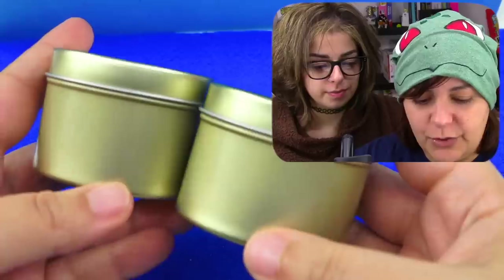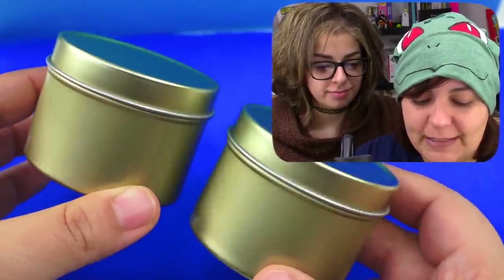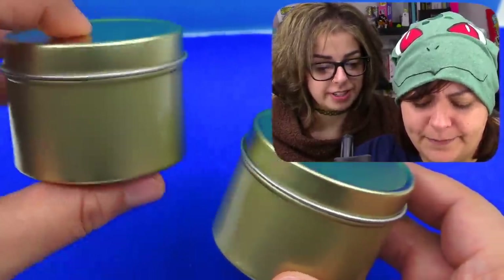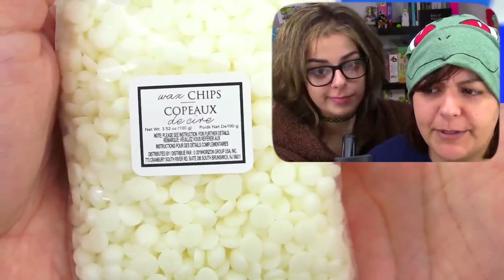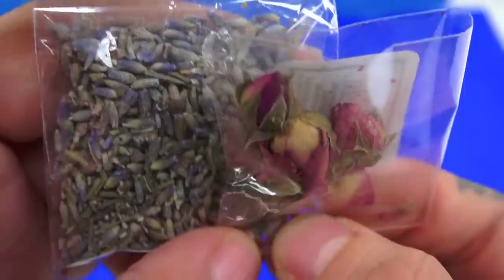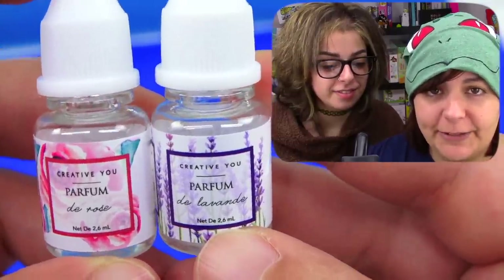Here's what we get inside: two tin cans for the candle. These are $15, which means each one is $7.50. For a candle this big — this small — it's pretty expensive. We get wax chips, but I don't think they're going to melt. We've had this issue before. Two colors of mica powder, one in purple and one in pink. We get dried flowers — rose and lavender. Perfume in rose as well as lavender.